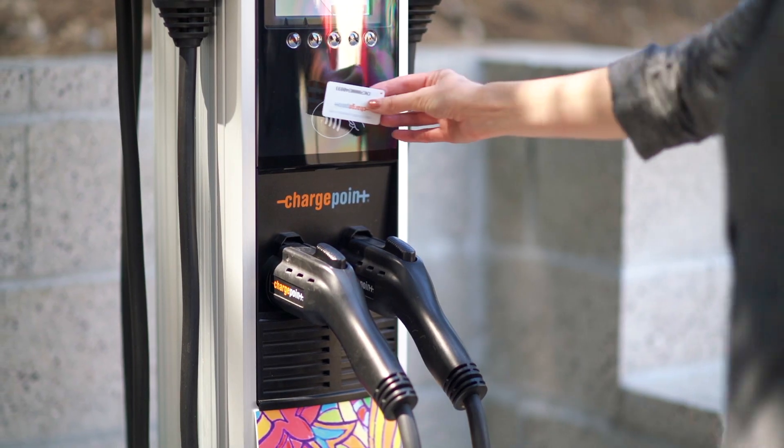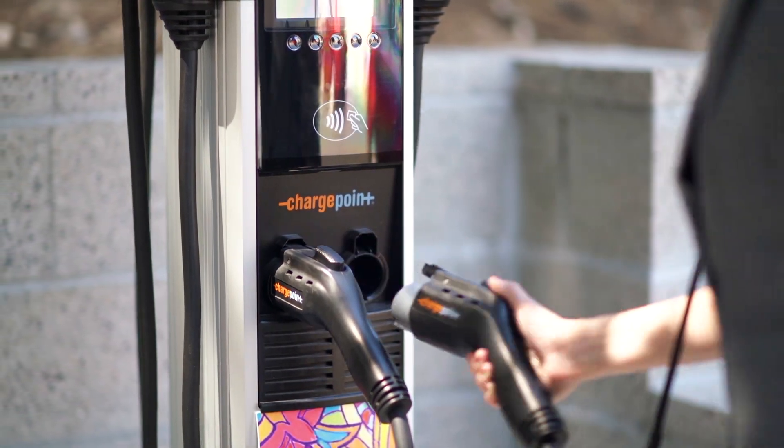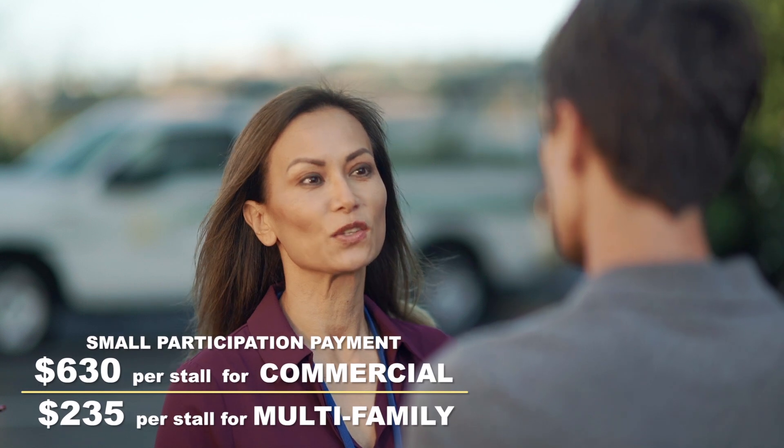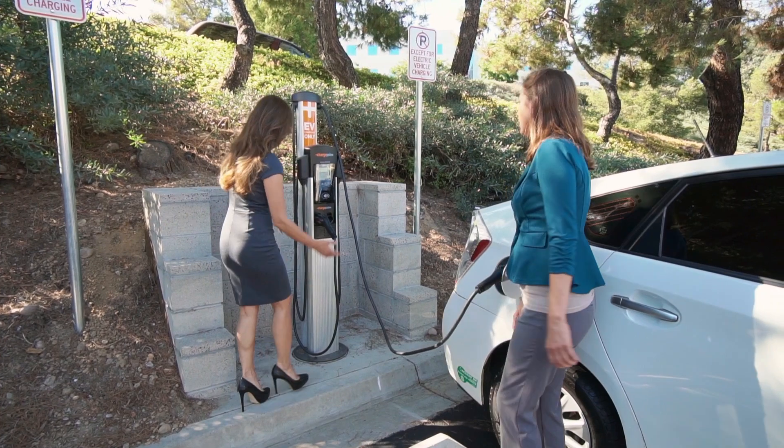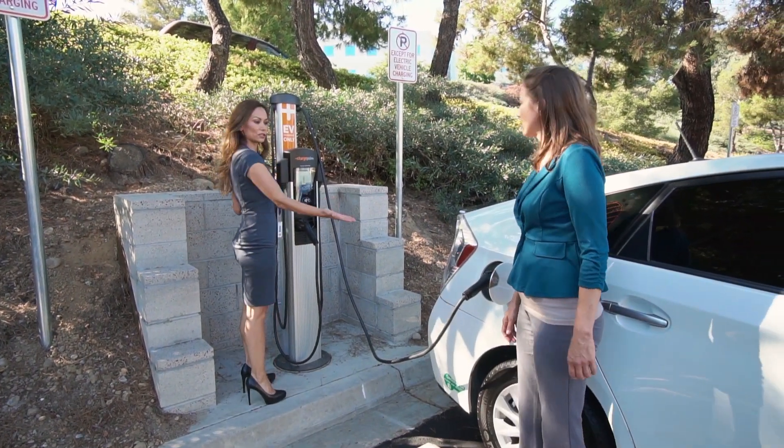Installing charging stations traditionally costs in the tens of thousands of dollars, but with the Power Your Drive program each station is built for a small participation payment, or in some cases no cost to sites located within disadvantaged community boundaries.